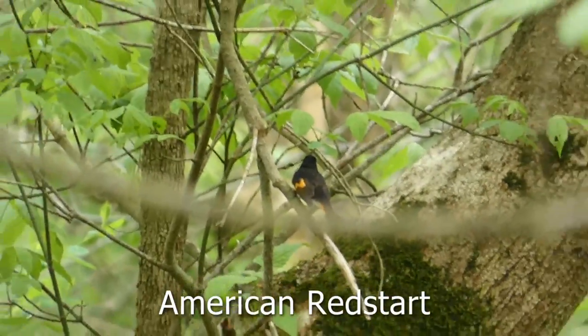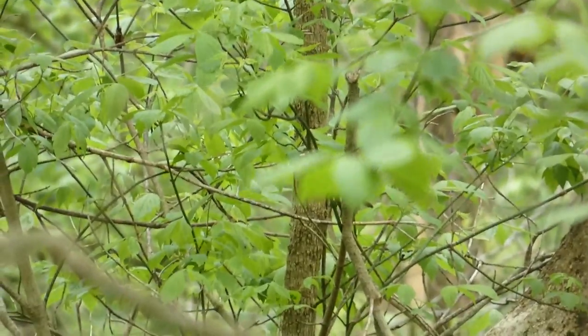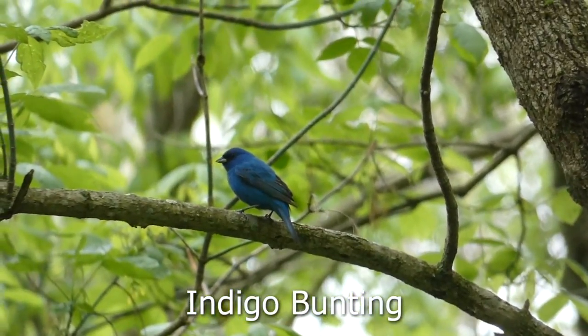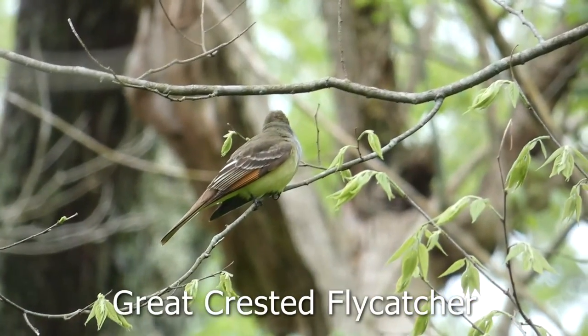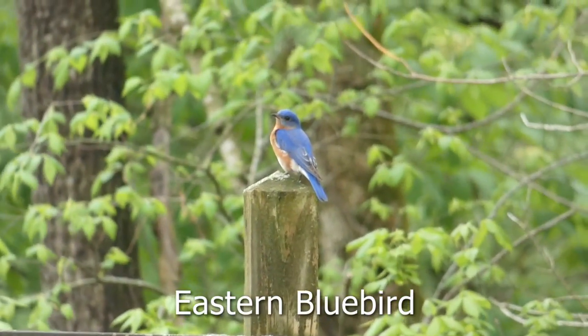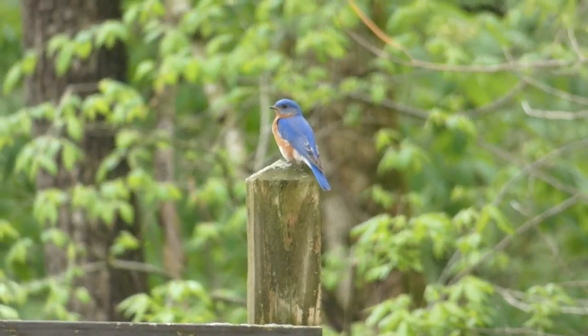The first warbler we saw of the day was this beautiful American redstart. Moving on a little farther, I got nice views of this indigo bunting and saw another great crested flycatcher. This eastern bluebird gave me nice views, and it was really cool to see.